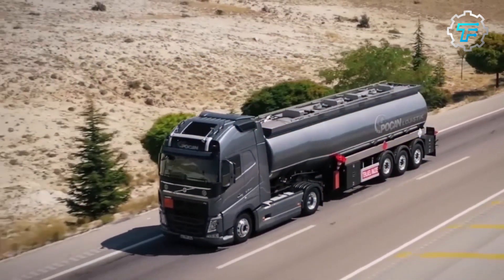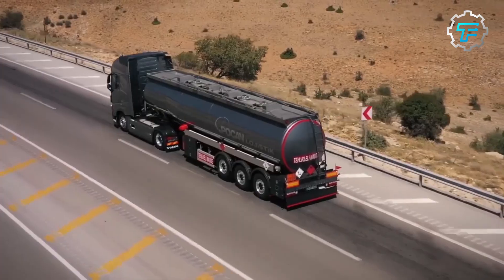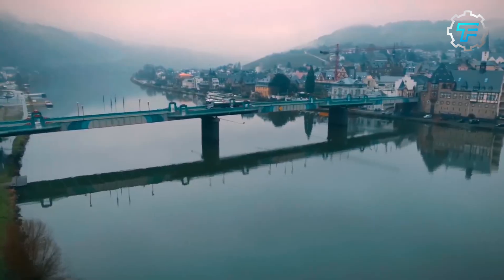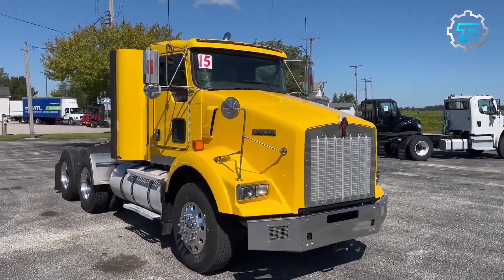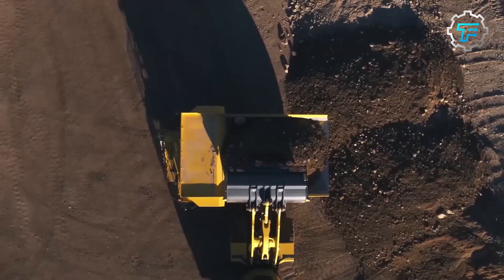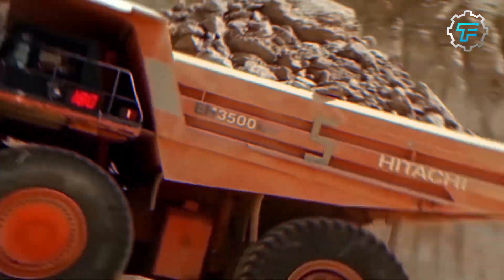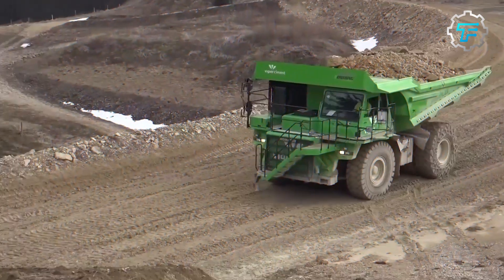Tank trucks have become a significant part of the transportation industry, ensuring the safe and efficient movement of fluids and gases. These massive vehicles have revolutionized the way we transport liquids, gases, and hazardous chemicals. We discussed the 10 largest tank trucks in the world, from the Kenworth T-800 Liquefied Natural Gas to the Belaz 75710, World's Largest Dump Truck. These mammoths of the road range from 50 to 72 feet and can carry enormous weight.